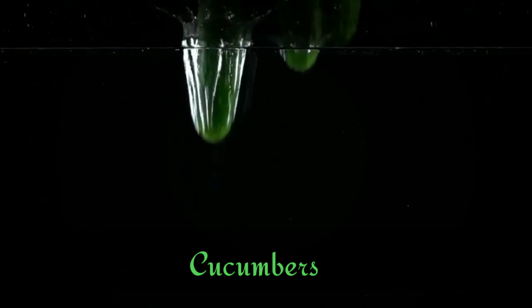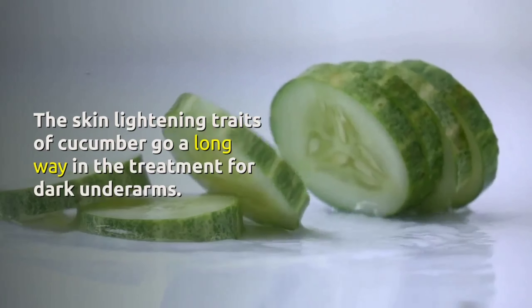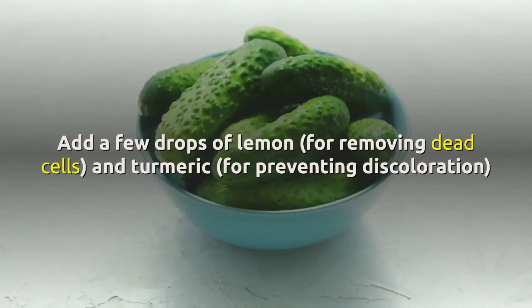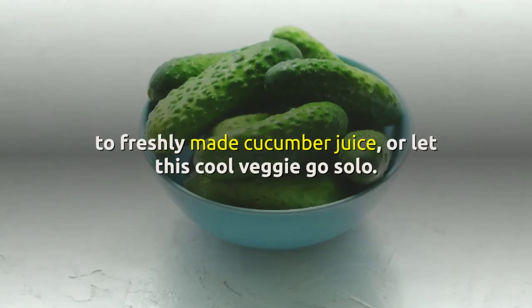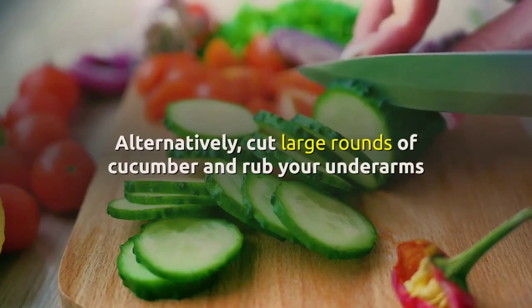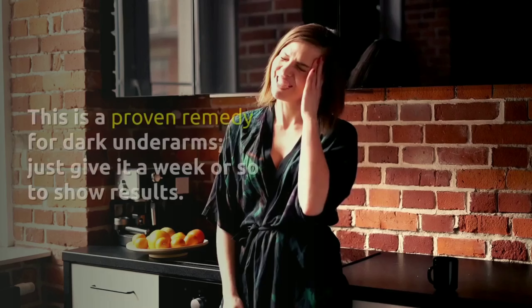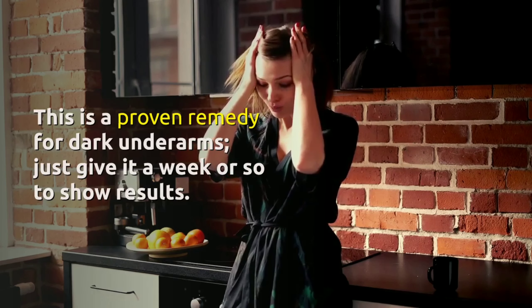2. Cucumbers. The skin lightening traits of cucumber go a long way in the treatment for dark underarms. Add a few drops of lemon for removing dead cells and turmeric for preventing discoloration to freshly made cucumber juice, or let this cool veggie go solo. Alternatively, cut large rounds of cucumber and rub your underarms when watching TV, lounging, or reading a book. This is a proven remedy for dark underarms — just give it a week or so to show results.